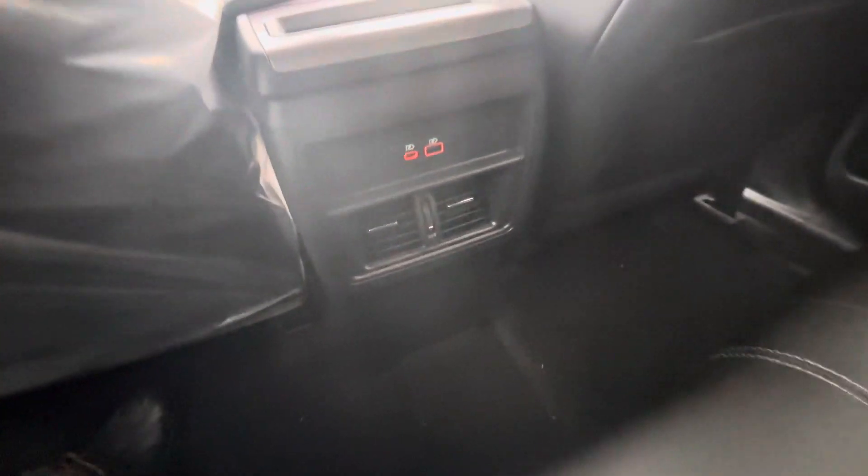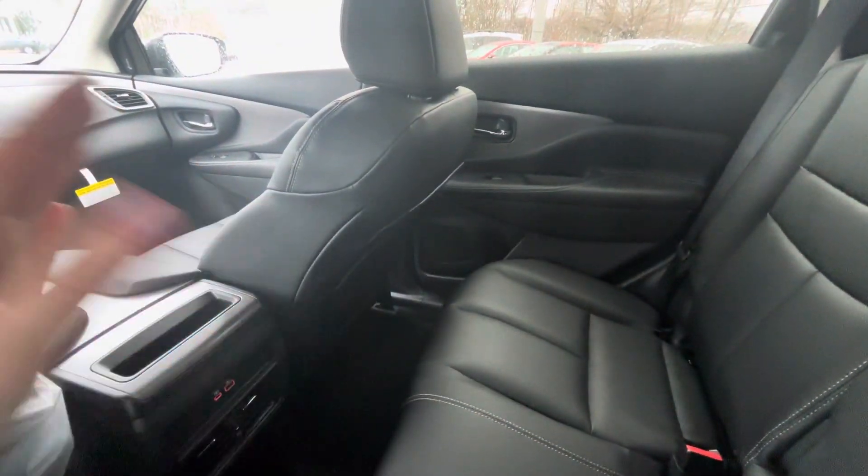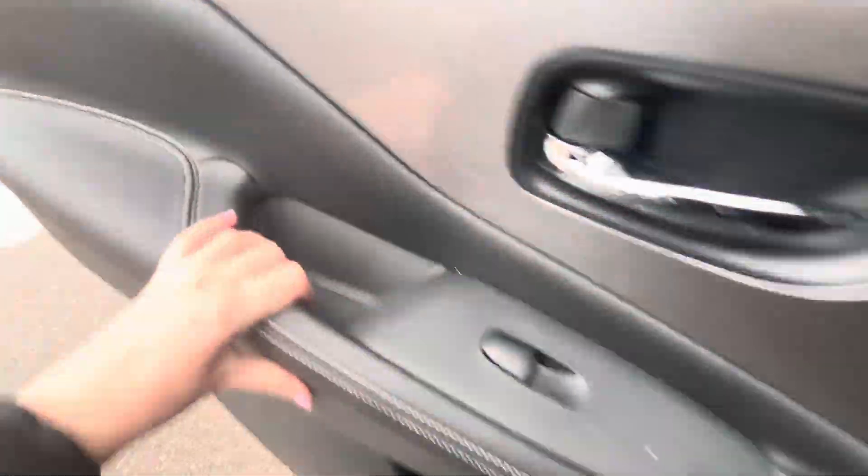And in the backseat, you're going to have a USB and your USB Type-C port. And it's a very, very spacious backseat. The seat slides all the way back, and moving it forward gives you a little bit more room in the backseat as well.